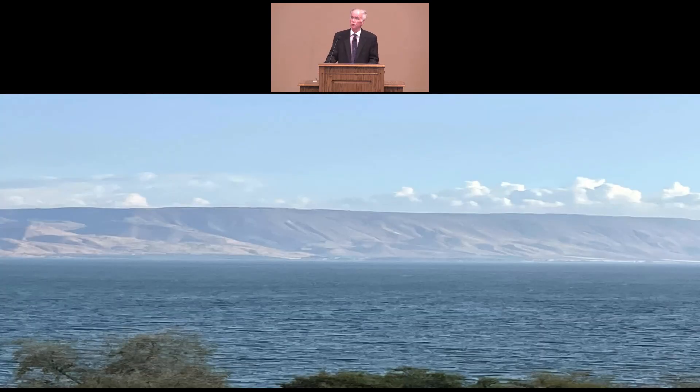Directly across the Sea of Galilee on the eastern side are the mountains where Gergesa is located. This was the general area where Jesus healed the demon-possessed man when he sent those demons into the herd of swine, and then they ran down the hill and were drowned in the Sea of Galilee.